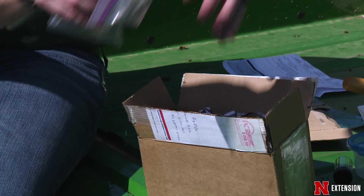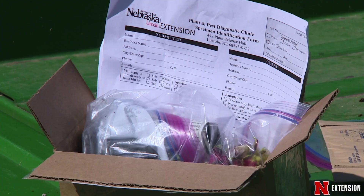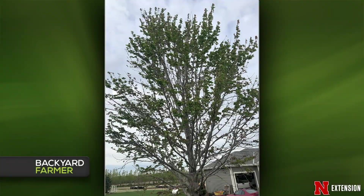For the foreseeable future, we won't be able to take your samples at the Plant and Pest Diagnostic Center, as well as here at NET. The best way to try to get some answers to your garden issues is to send us a good picture or two along with your question.